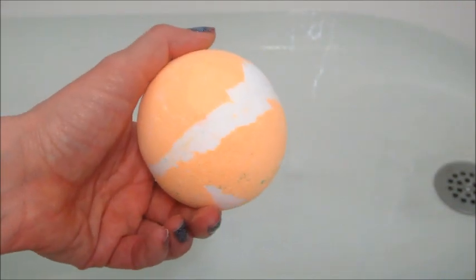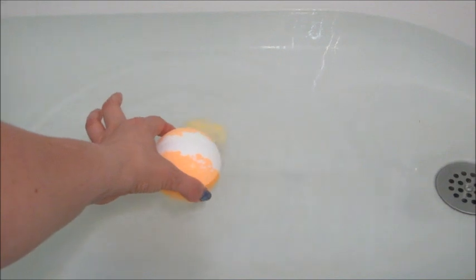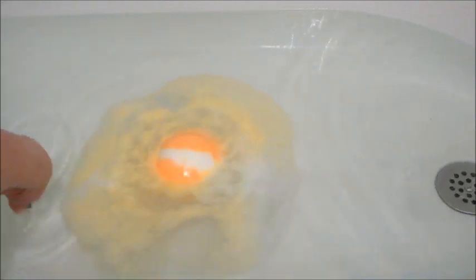Hi guys, welcome back to my channel! Today I have a ring reveal from Ice and Fire — this is their atomic orange creamsicle bath bomb. These are fairly new to their website; they just released bath bombs. There are three on there currently and they are on sale as of today, but they will have more scents up shortly. So far I am loving them — I've used all of them and I just haven't posted all the reviews yet, but they are coming very soon.